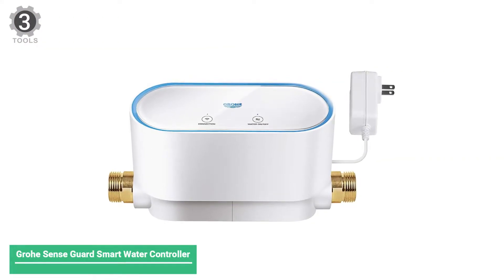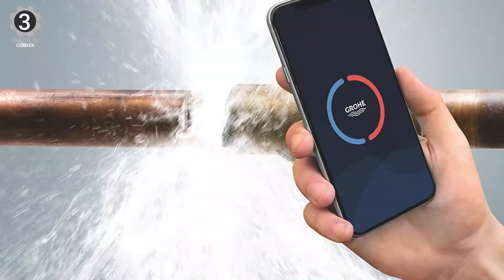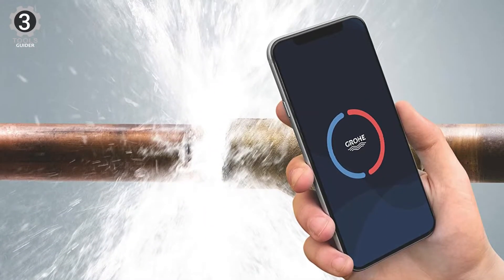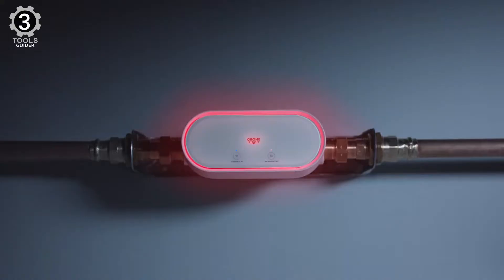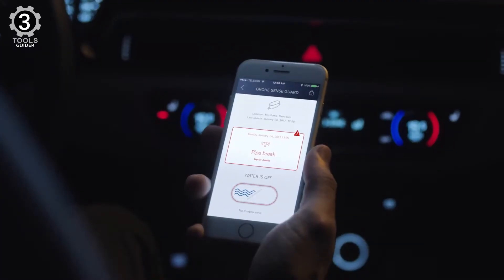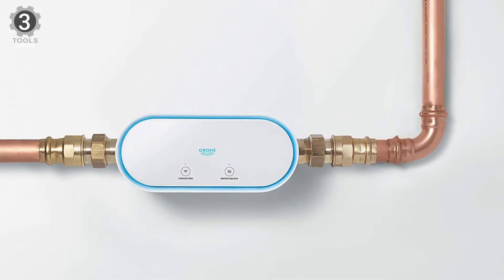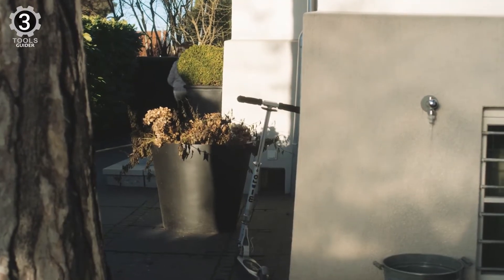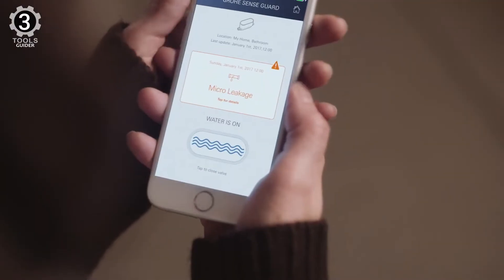Number 3: GrowSense Guard Smart Water Controller. The GrowSense Guard Water Control System continuously monitors water pressure in the pipes, detecting every anomaly from minor leaks to major bursts. Once a pipe burst is detected, the water supply is automatically shut off and an alert is sent to your smartphone. In addition, Aqua's self-learning algorithm learns your water consumption patterns, alerting you if your water consumption is higher than usual, even detecting minor leaks and notifying you on your smartphone.